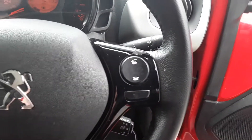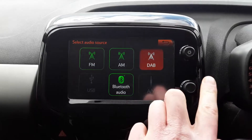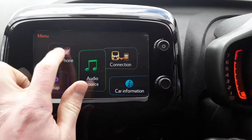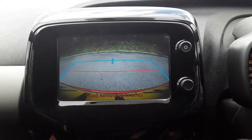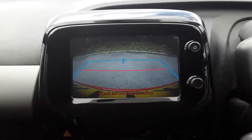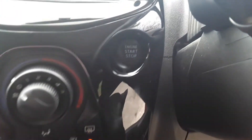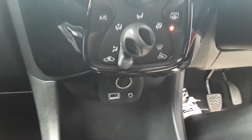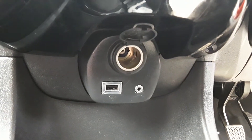There are steering wheel controls for Bluetooth, radio, and cruise control. We've got FM, AM, and DAB radio, Bluetooth connectivity for your phone, a reversing camera, air conditioning, heated rear windscreen, a start-stop button, and just down at the bottom a 12-volt outlet, USB port, and auxiliary input.